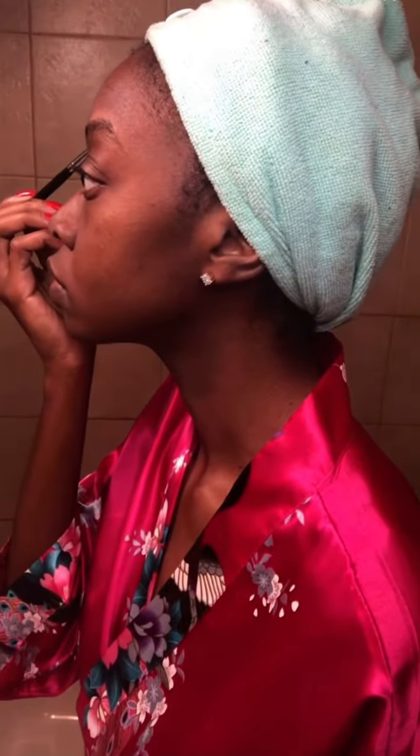But anyway, I've been running out of the Anastasia Dip Brow, so I'm using this. And why am I using this brush that the lady gave me when she did my eyelashes a long time ago?